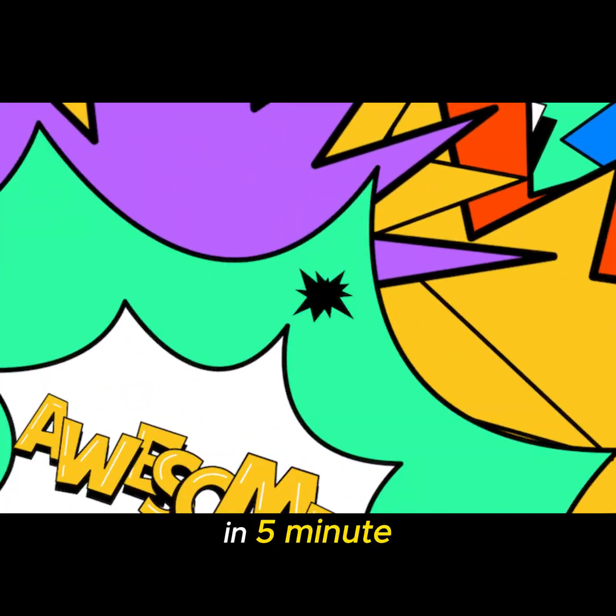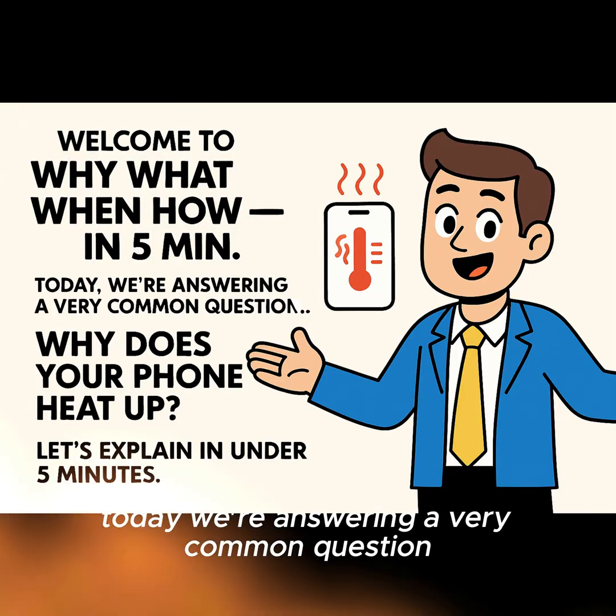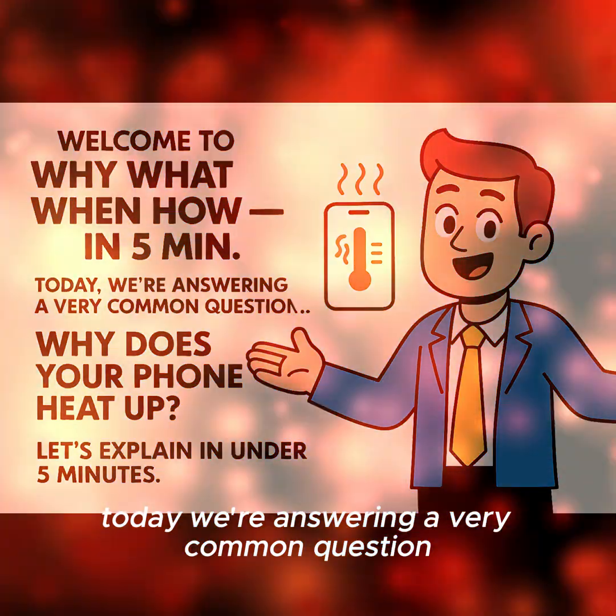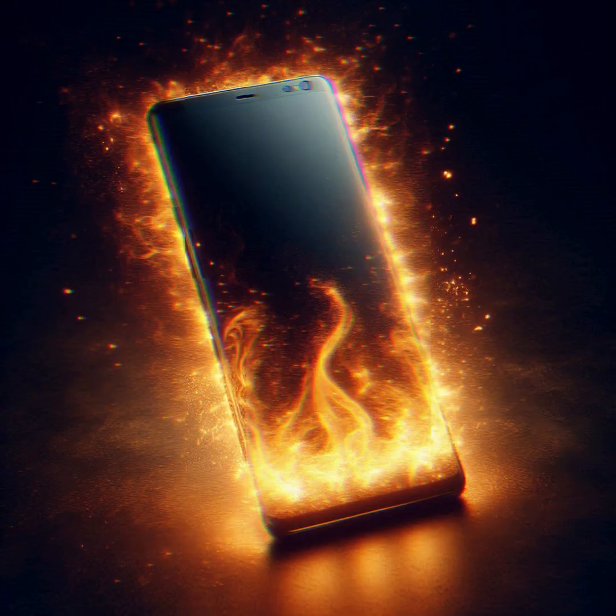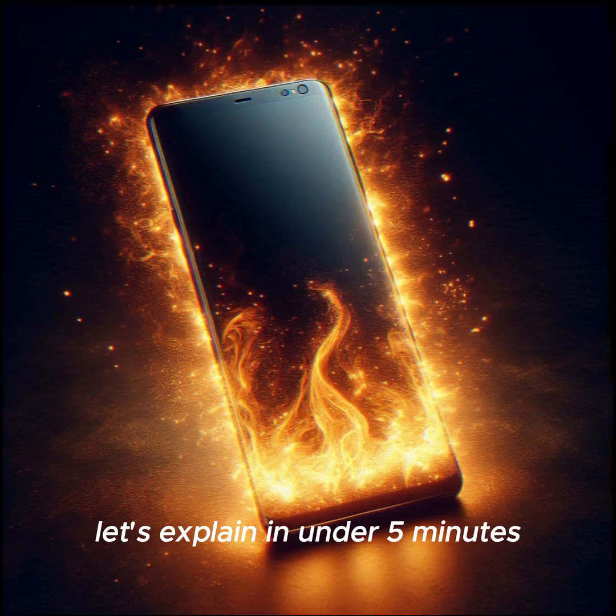Welcome to Why, What, When, How? in 5-Minute. Today, we're answering a very common question: why does your phone heat up? Let's explain in under 5 minutes.